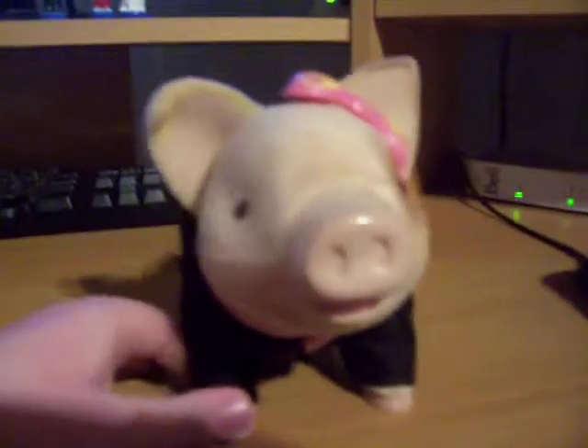Her little ear is bent too. And then she talks in a really cute voice — like, 'Hi, my name is Goldie and I want to be a rock star.' That's how she talks, and if you press her nose she'll talk as well.